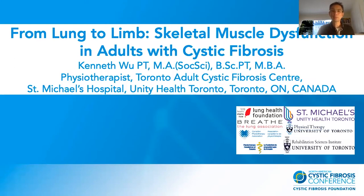Thank you very much for inviting me to do this talk. My name is Kenneth Wu. I'm a physiotherapist at the Toronto Adult Cystic Fibrosis Centre in St. Michael's Hospital in Toronto. I'm also a PhD candidate in the University of Toronto and a lecturer in the Department of Physical Therapy. Today I'm going to talk about 'From Lung to Limb: Skeletal Muscle Dysfunction in Adults with Cystic Fibrosis.'